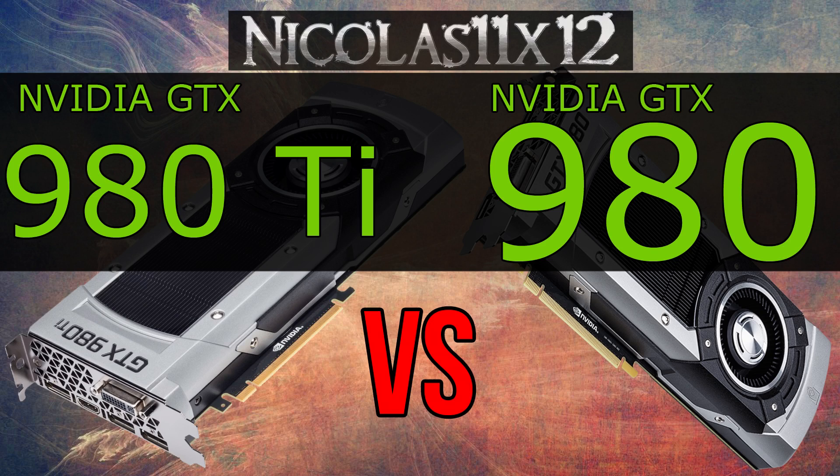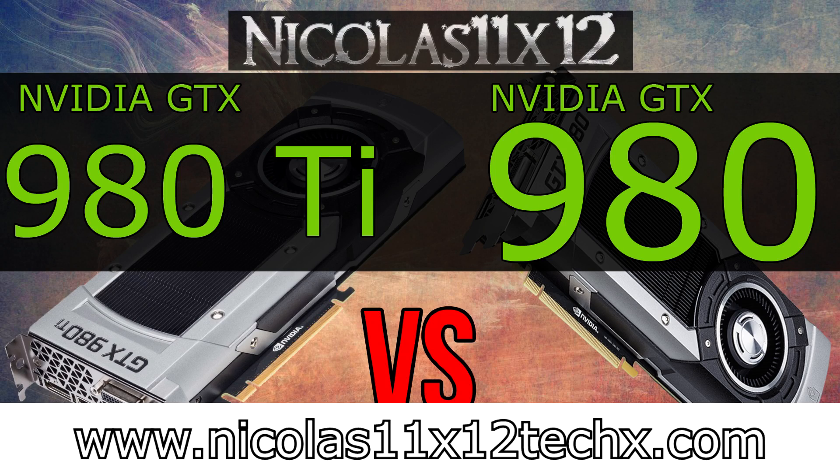I hope this video could illustrate the performance difference to you between these two graphics cards. Stay tuned for more — next time I'll try to compare it with the Titan X if I can get my hands on one. Thanks for watching, don't forget to subscribe and visit Nicholas11x12techx.com to see videos there earlier than on YouTube.